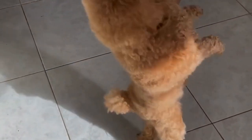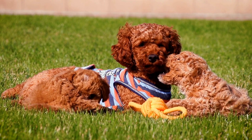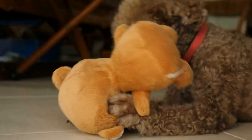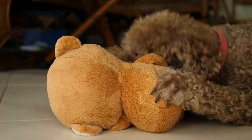Step eight: Gradual independence. Once your poodle is fully comfortable with their crate, begin gradually reducing their dependency on it. Leave the crate door open during the day, allowing them to enter and exit freely. This will enable your dog to use the crate as a den whenever they feel the need for privacy and relaxation.